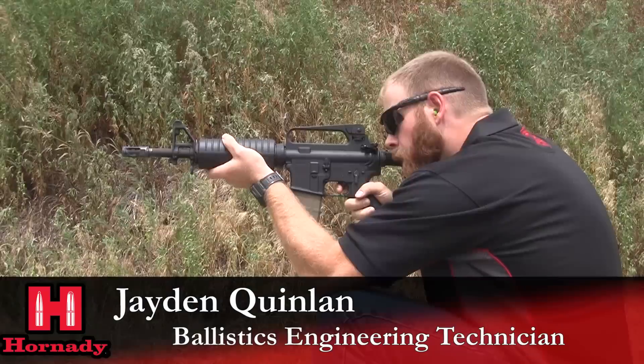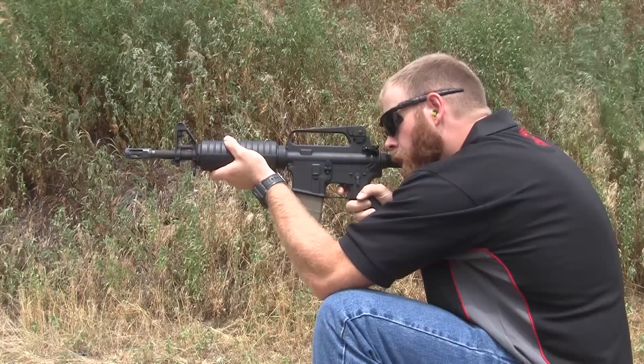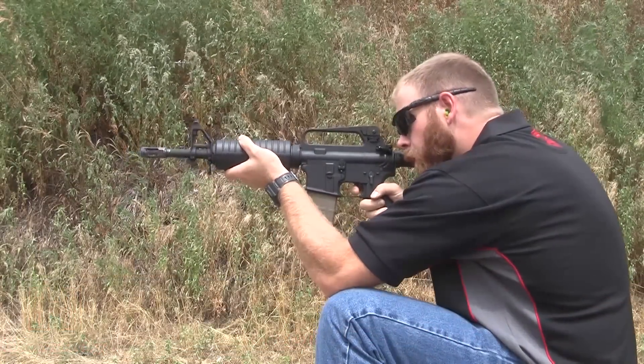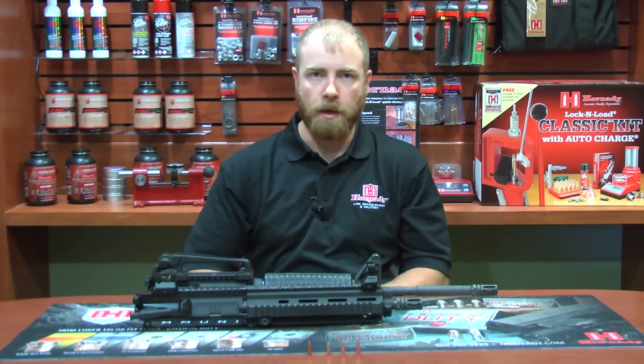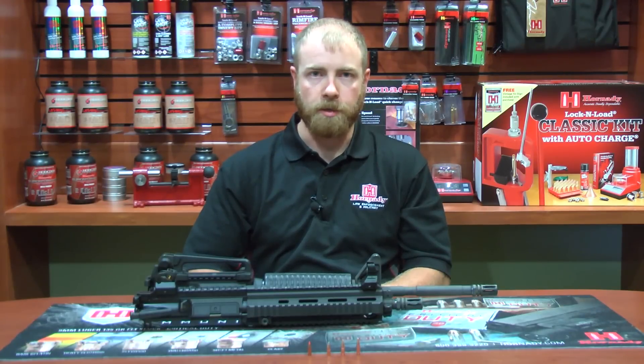Short-barreled rifles are finding mainstream use in law enforcement roles as well as civilian recreation and defensive purposes. Using a shorter weapon system gives the shooter an unparalleled advantage when working in a close environment. It is important to understand, however, how shooting an SBR can affect your ammunition performance.